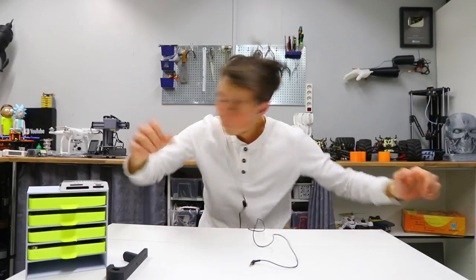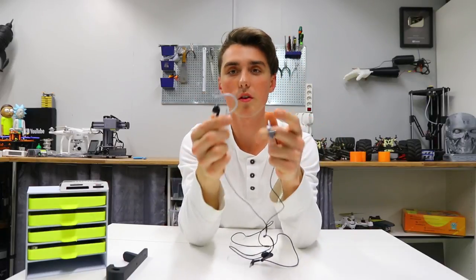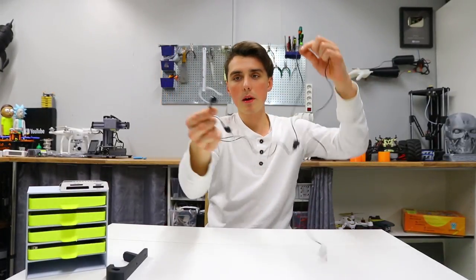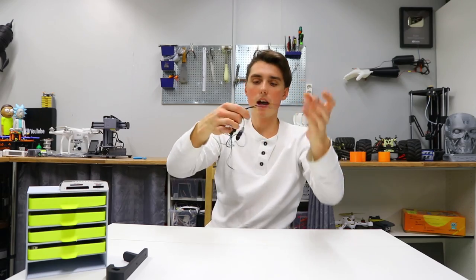I can get the earbud to fit very nicely in the ear — this is honestly a lifesaver. They are really on there; it's not gonna pop out when you're running. I basically use them every time I'm going for a run, and we're talking about 20 minutes of printing. Absolutely perfect.